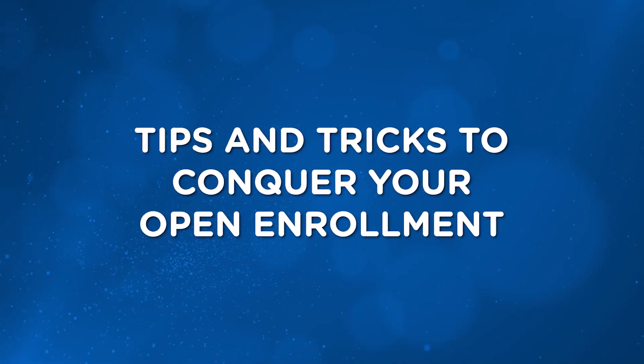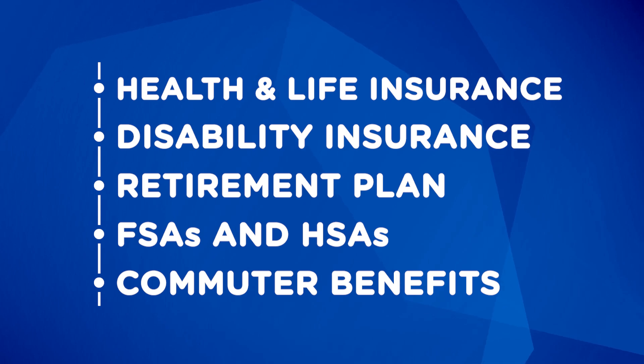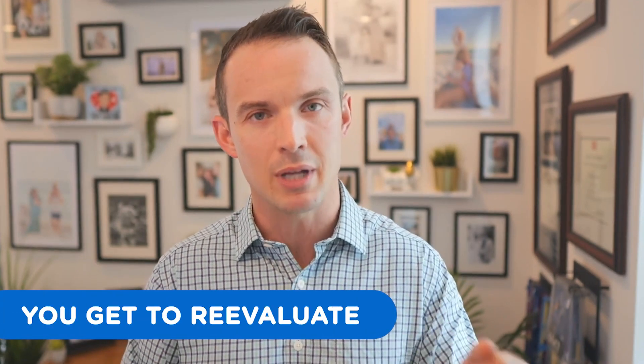And there you have it — your tips and tricks to conquer your open enrollment. I know it's not your favorite topic. It's a huge PDF with complex terms and technical jargon, and it's easy to just punt on it. Don't punt on it. Take some time to review this. We're talking about health insurance, life insurance, disability insurance, your retirement plan, FSAs, HSAs, commuter benefits — so many vital topics in financial planning. The beauty of it is you get to go through this every year and reevaluate. Take some time, review your benefits, sit down with HR, your financial advisor, your spouse, block off time in your calendar, and conquer your open enrollment.